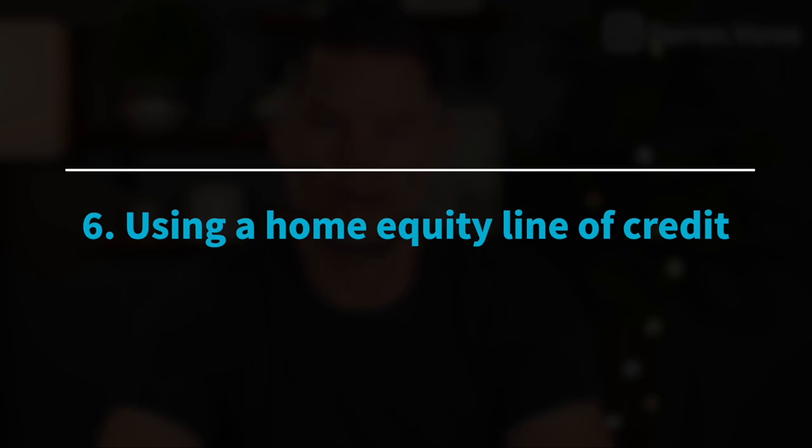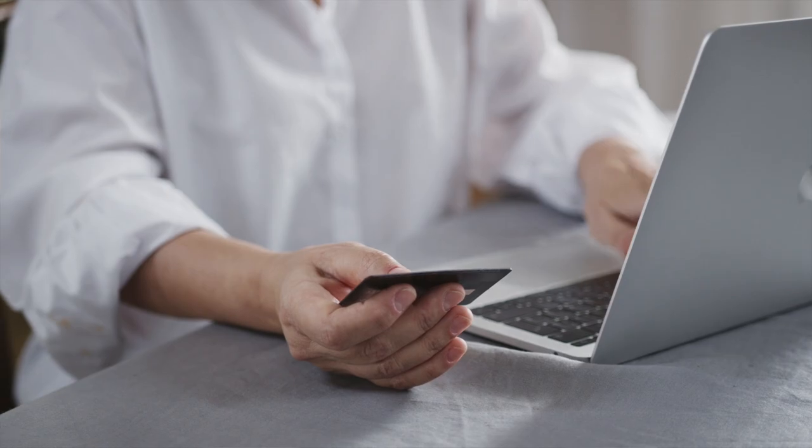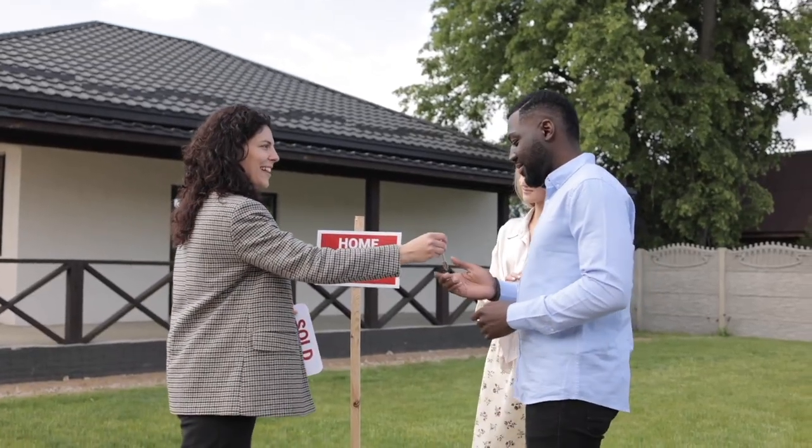Number six: using a home equity line of credit. If you currently own a home and have a secured line of credit on that property, you can use this line of credit to purchase a rental property. Depending on how much equity you have in your current property will dictate how much money you have available to you. Using the equity in your home to purchase another property is really using the bank's money and not yours. The challenge is that you need to make sure the new property covers its own costs and covers the cost of borrowing on your line of credit — and ideally you also have cashflow leftover. This is a common way many investors finance rentals using their available credit.